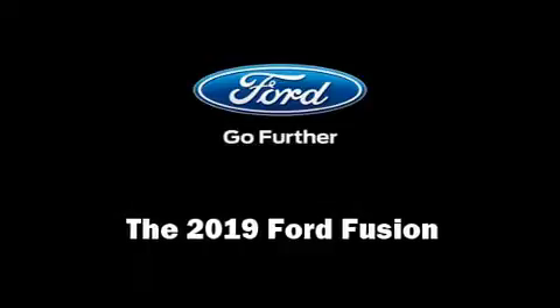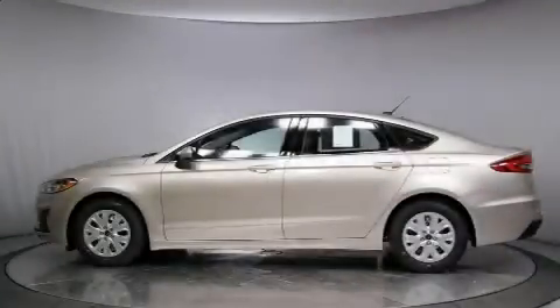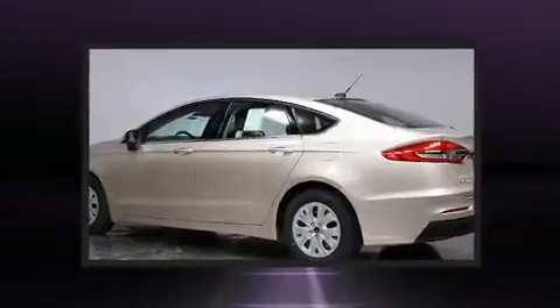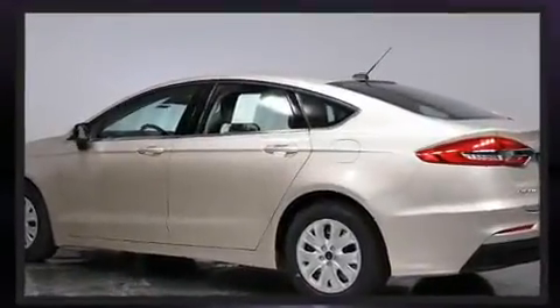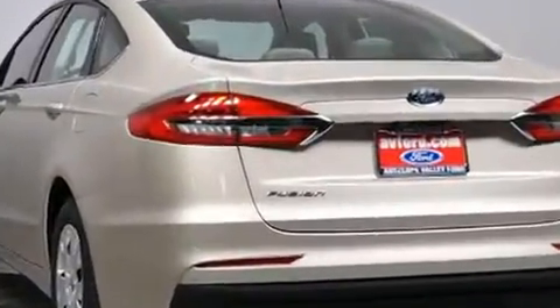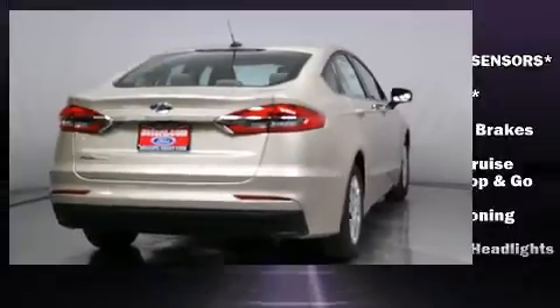You can expect a lot from the 2019 Ford Fusion. This four-door, five-passenger sedan offers the features and options you've been searching for. It features an automatic transmission, front-wheel drive, and a 2.5-liter four-cylinder engine.